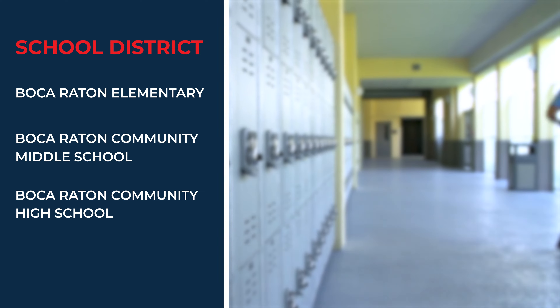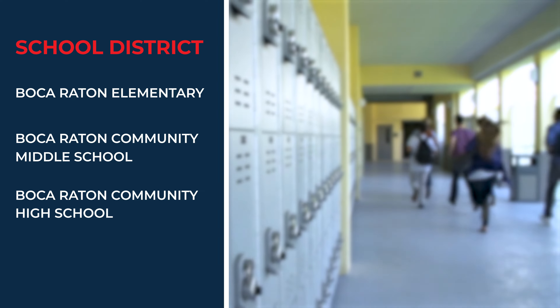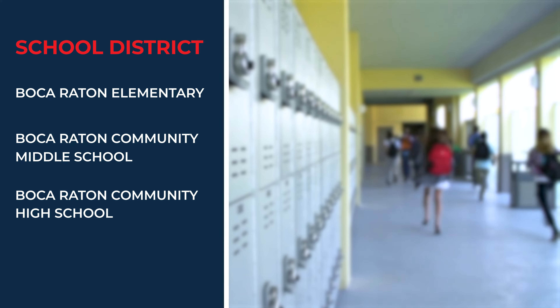Cloister Del Mar is located in an A-rated school district. The schools are Boca Raton Elementary, Boca Raton Community Middle, and Boca Raton Community High.